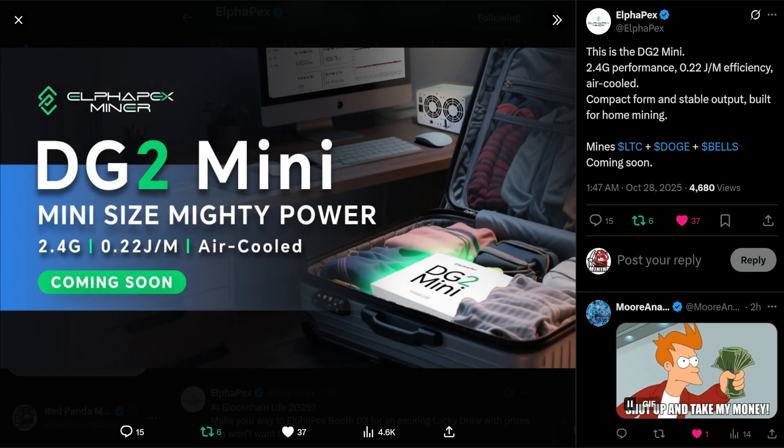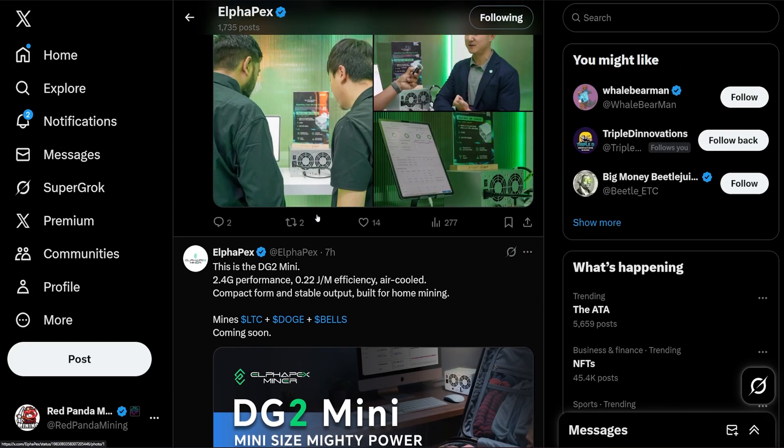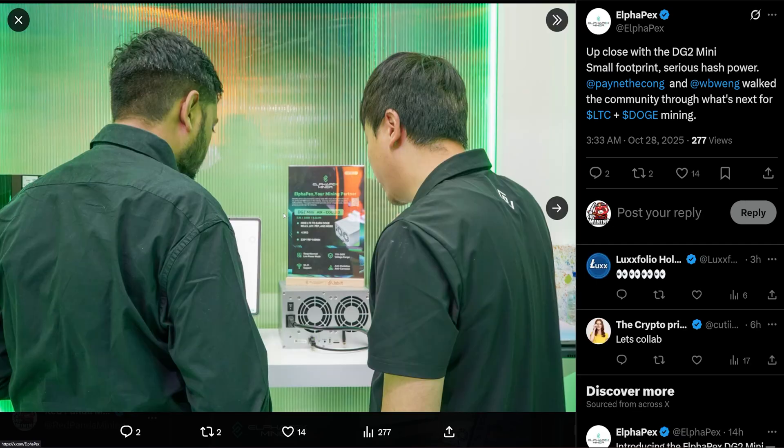Hey guys, Red Panda Mining here. I just saw an announcement from AlphaPex on their X page. They announced the DG2 Mini — a mini-size, mighty-power 2.4 gigahash Scrypt miner with an efficiency of 0.22 joules per megahash, air-cooled, designed as a home miner for mining Dogecoin and merge-mining Dogecoin, Litecoin, and a bunch of other coins.